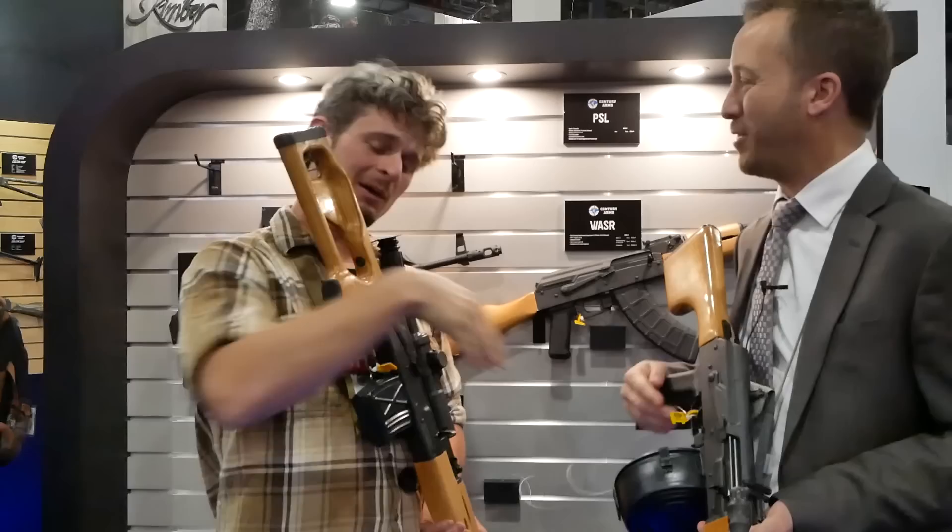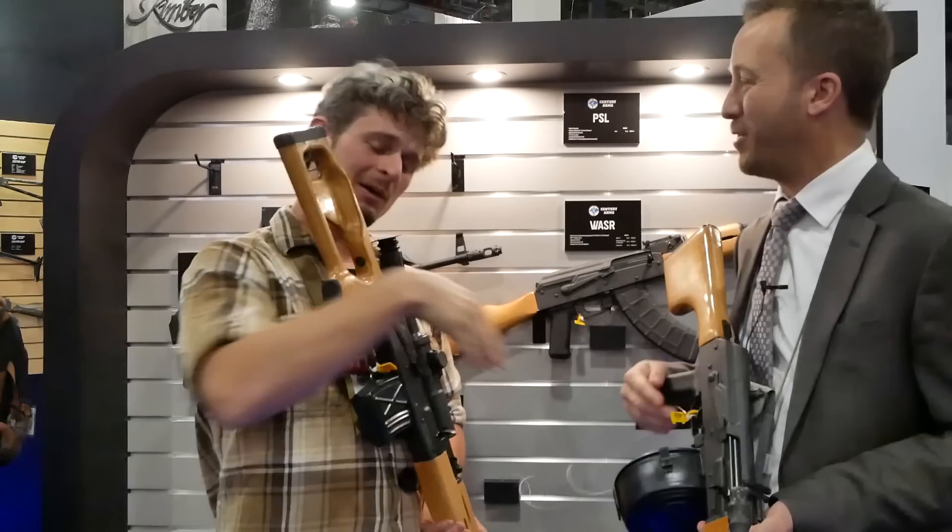Jason, thank you so much, thanks for taking the time. I hope you have a good show and hope you can get more of this stuff out to the folks who like Century Arms at TFB TV.